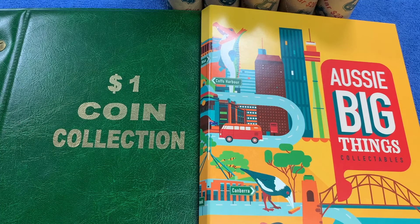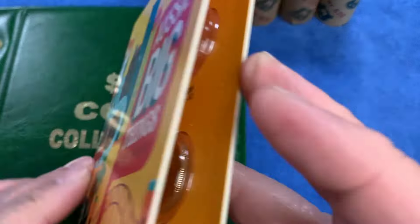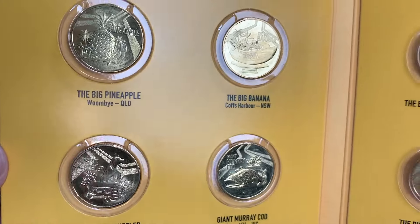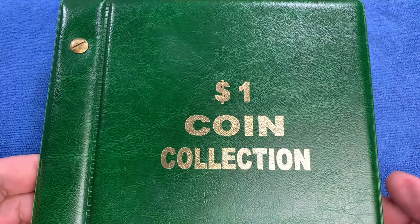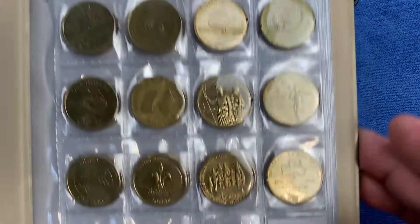G'day, it's Phil here. Welcome back to my channel. Today we're going to be looking through $1 coins again, looking for commemorative coins, rare coins, and coins worth more than face value. We've got my $1 collection books here — the Aussie Big Things collectibles — and on this 10-coin folder we are looking for one coin: the Big Swoop from Canberra in the ACT. We have all the other Aussie Big Things coins, so we're trying to finish that book off.